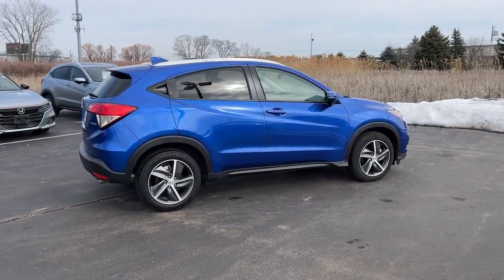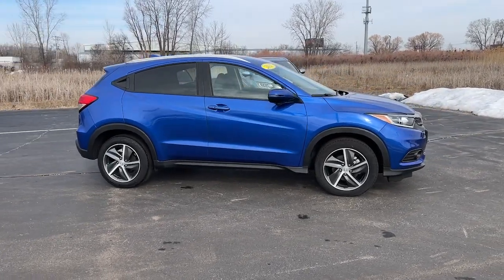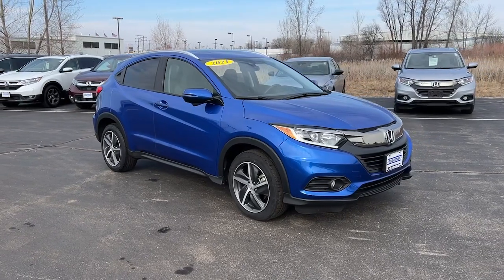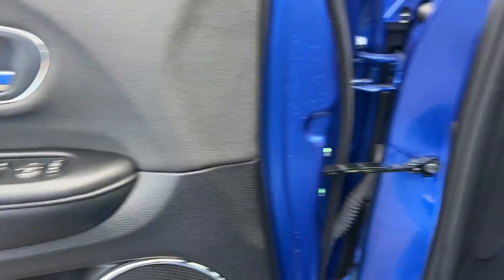Pre-collision system. Intelligent auto on-off high beams. Lane departure warning. All-wheel drive. Keyless entry. Sun moonroof. Fog lamps. Lane keeping assist. Adaptive cruise control. Keyless start.